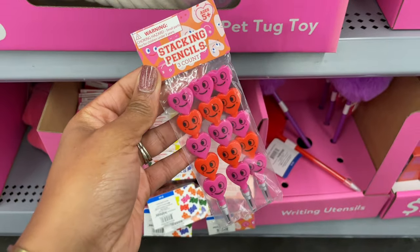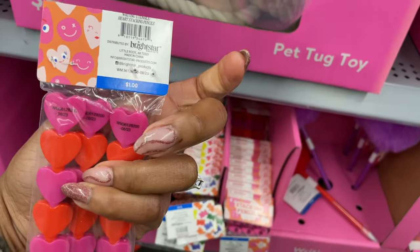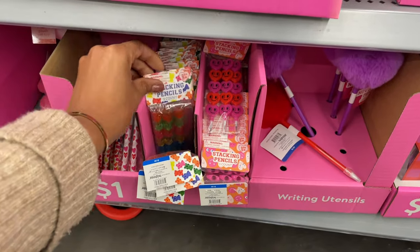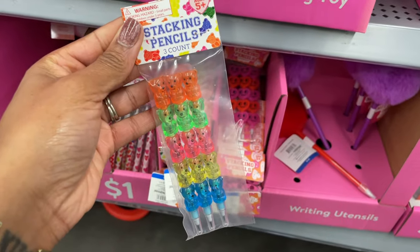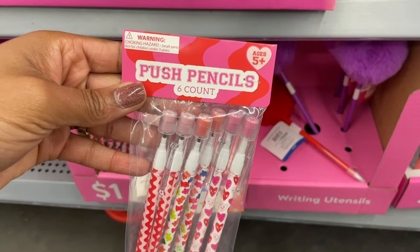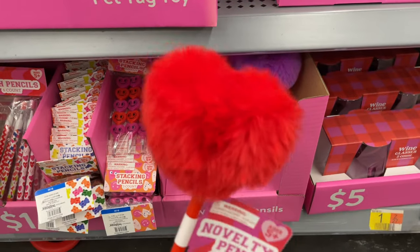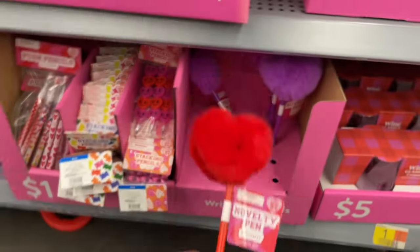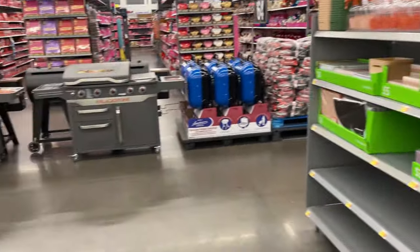They have a set of stacking pencils — basically a mechanical pencil — and this is one dollar. That would be cute to put in a little gift bag for Valentine's Day. They also have some gummy bear ones with actual pencils with the stacking feature, six count, and these are one dollar. Then they have these novelty pins — this one has a little heart at the top, it's a dollar, and they also have a purple one.